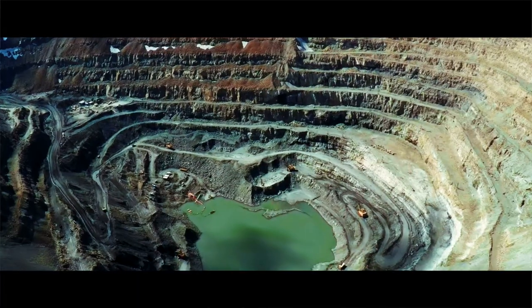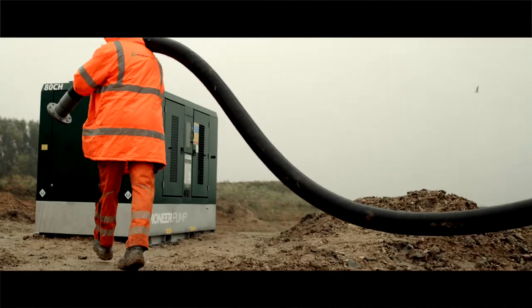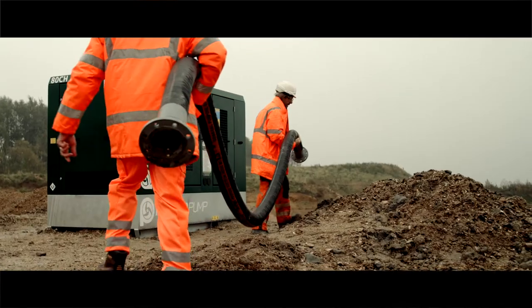We supply into the mining and quarry industry and industrial. We do a lot of municipal over-pumping through our rental company, Pioneer Pump Solutions.